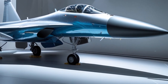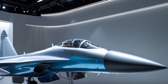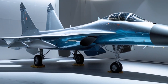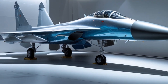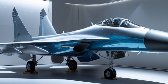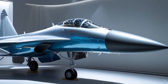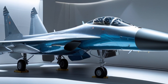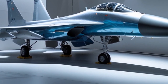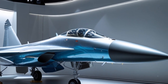The engines are still the AL-31FP turbofan engines from Russia, but with improvements in reliability and maintenance through in-house service programs. While there's ongoing discussion about replacing these with more advanced engines in the future, the current ones are still powerful enough to provide thrust vectoring and range. These engines enable a top speed of Mach 2 and a combat radius of about 1,500 km, which can be extended with in-flight refueling.